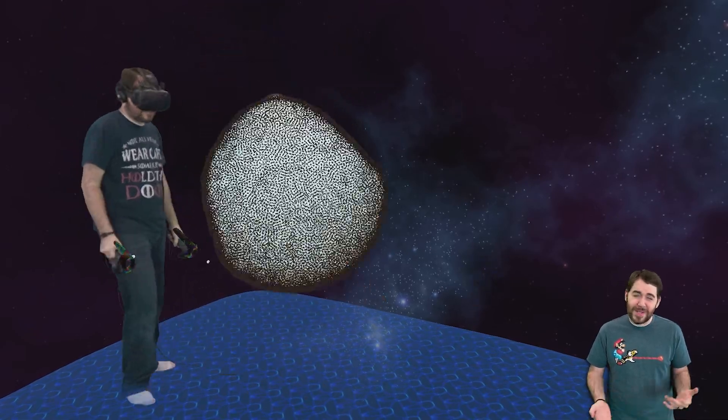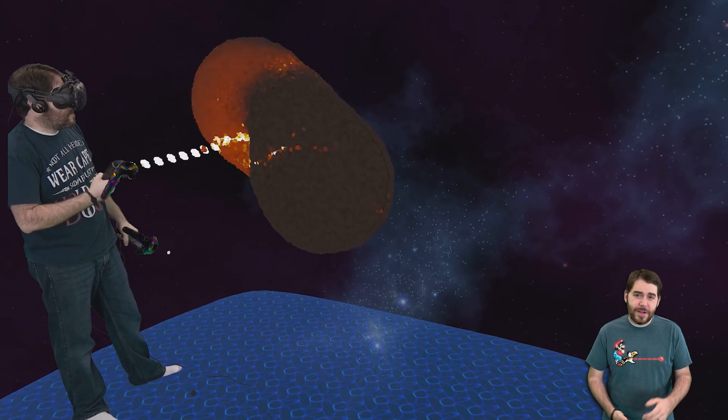I'm going to stop talking for a second because there's not too much left I can say, and here's some footage of just the various interactions that you can do.